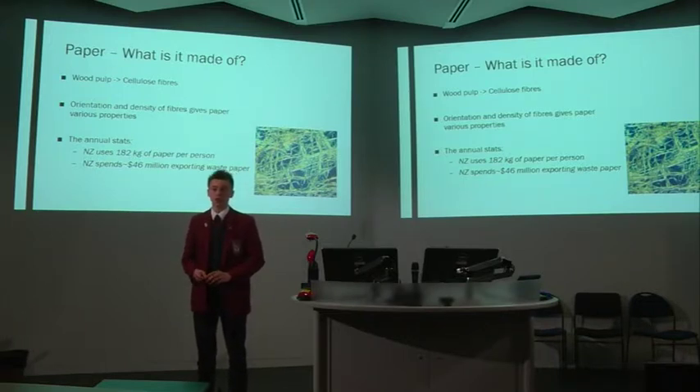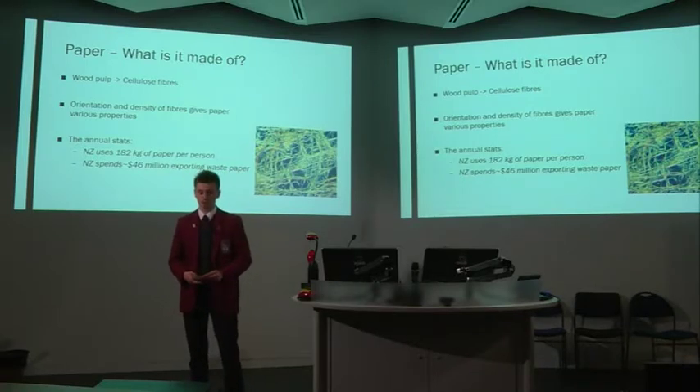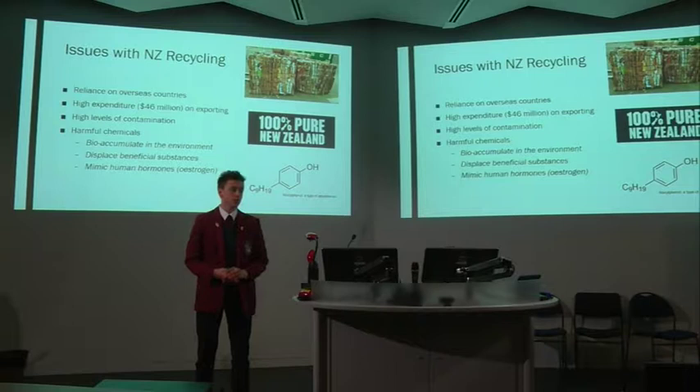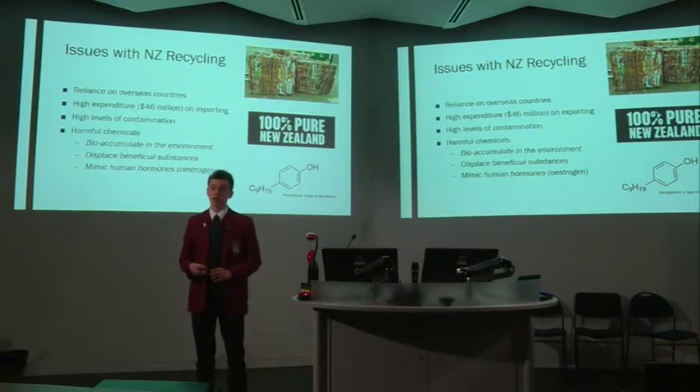Due to this unique structure, the average piece of paper can be recycled up to five times. Many local councils run recycling schemes and these are, on all accounts, very successful at recycling household waste paper.